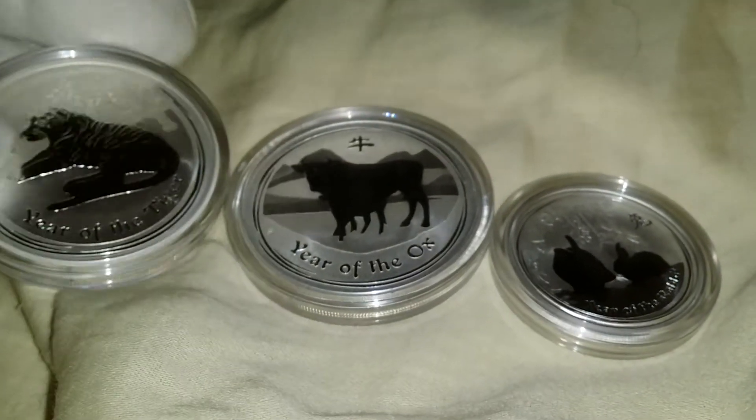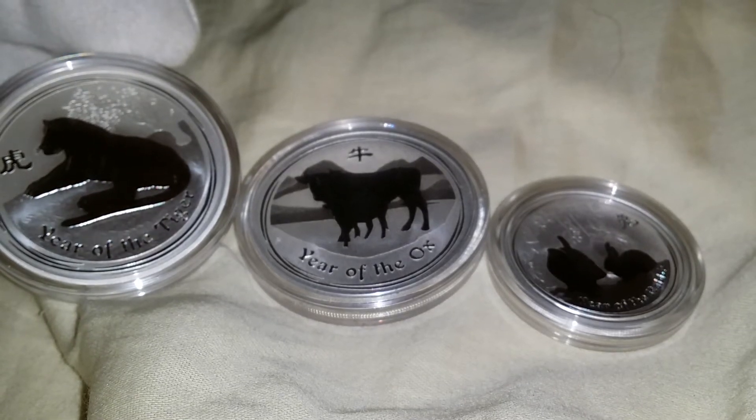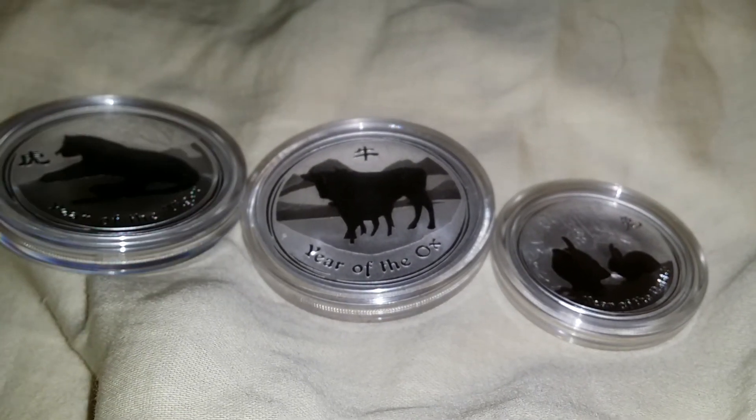So anyway guys, that will do it for tonight's 30 ounces in 30 days, day 29. Alright, thanks and goodnight.